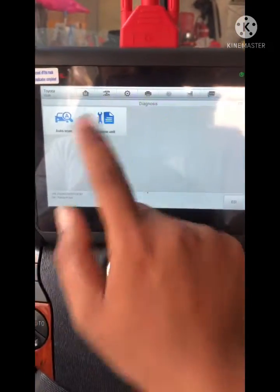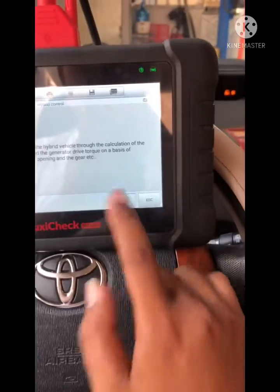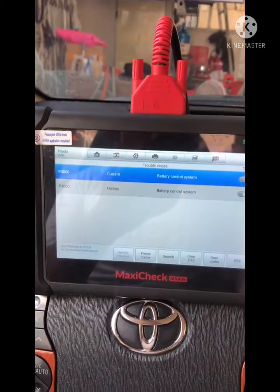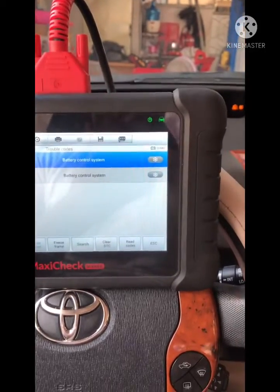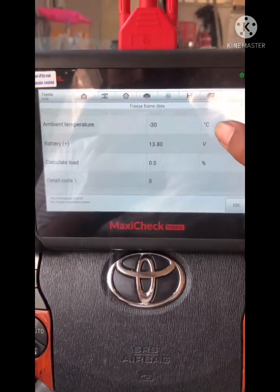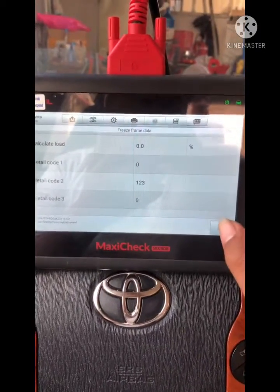I will diagnose the control unit. First, I scan on the hybrid control unit and press OK to read trouble codes. It shows the P300 code, which means battery control system malfunction. We go to the freeze frame and internal code, and we see code 123 — this is the malfunction coming from the battery.